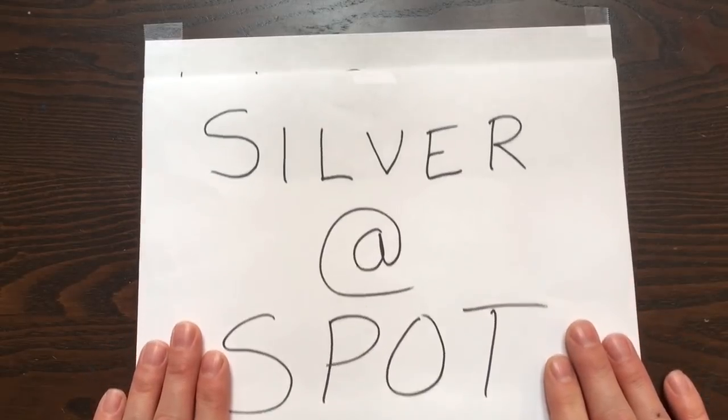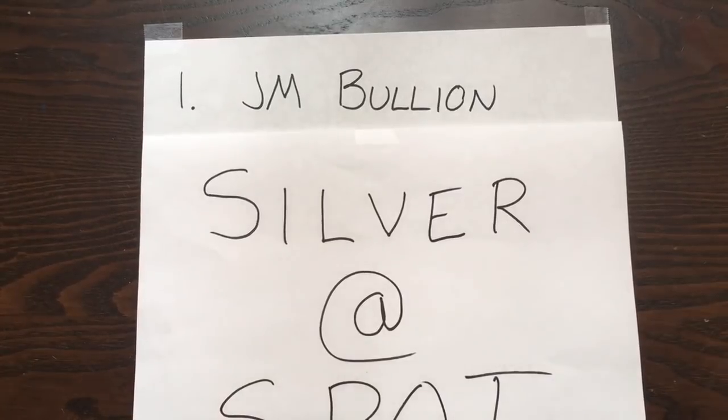The first one we're going to talk about is JM Bullion. I've been purchasing precious metals from this online retailer for quite a while. Once they started doing this silver at spot price deal, it was pretty obvious because they have it plainly advertised on their website, which is easy to recognize — whereas some of the other places we'll talk about don't necessarily advertise it readily. What I'm going to do now is flip to the monitor and do a walkthrough showing you exactly how JM Bullion lets you get silver at spot.